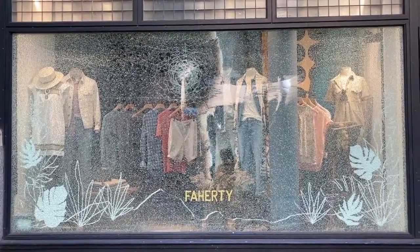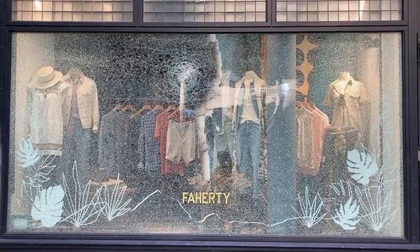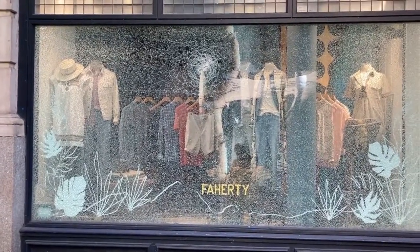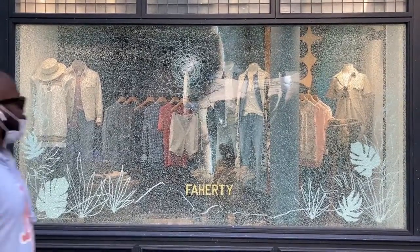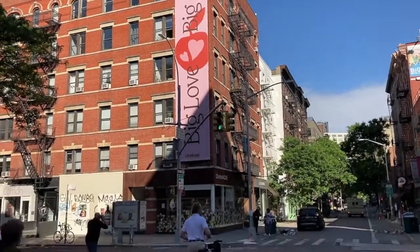That's because whoever made this glass had inserted into the silicon dioxide elements that force it to break along a certain pattern when struck with a lot of force. They do the same thing with car windshields. Big love, big apple, it says here.